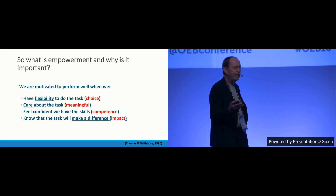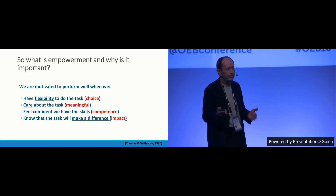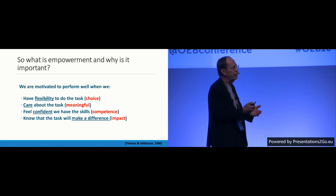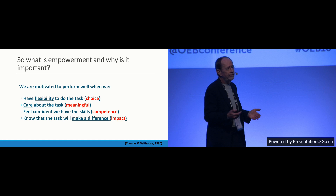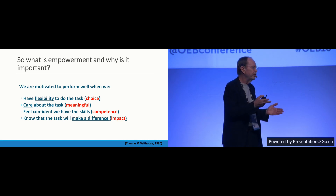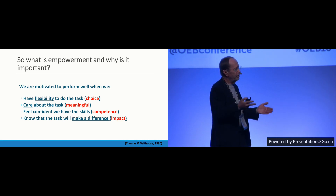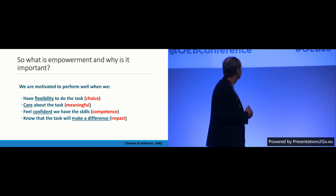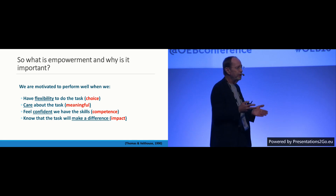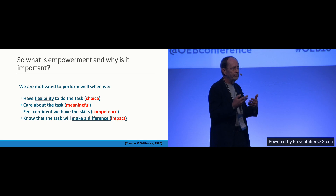Secondly, the person has to care about the task — it has to be meaningful and consistent with their values and beliefs. My sister cared about satisfying the customer, so she felt that was the most important thing and did her best to achieve it. Thirdly, she has to feel confident that she can serve the customer — the employer has given her the tools to do the research and make inquiries on behalf of the customer. Finally, she has to know that what she does will make a difference and will satisfy the customer.